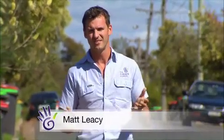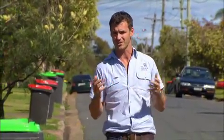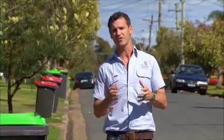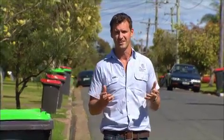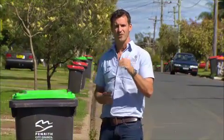Are you someone that recycles? Yes? No? Maybe? Sometimes? Well, you probably should be. We all should be, because it's one of the first and easiest steps you can take to reduce landfill, which is one of the most significant producers of greenhouse gases. But a common question is: what happens after we put everything into the bin? Where does it go? Well, I'm about to show you.